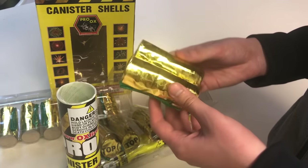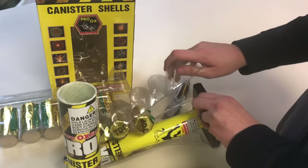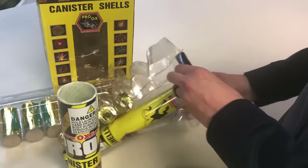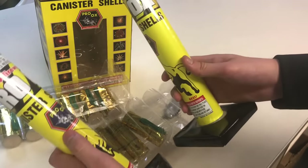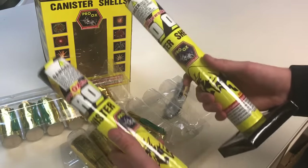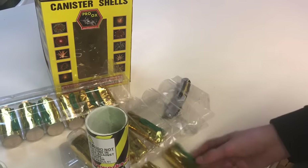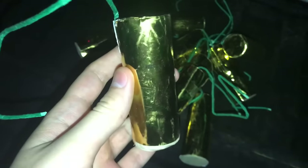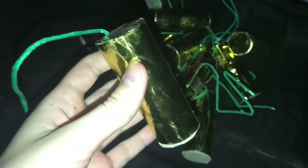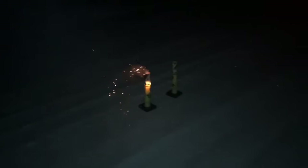We've got various different effects — I think I'm going to talk about them as we're lighting them off, but I really just wanted to show how they're packed, the tube quality, and how the shells look overall. I'd say 10 out of 10 — we've got fiberglass tubes, they're pretty long, I like how they look, I like the effects listed on them. Now it's time to shoot these off. This one is green and white — let's see what that is. Okay, this is the first time I've ever shot these shells; I'm actually pretty excited.